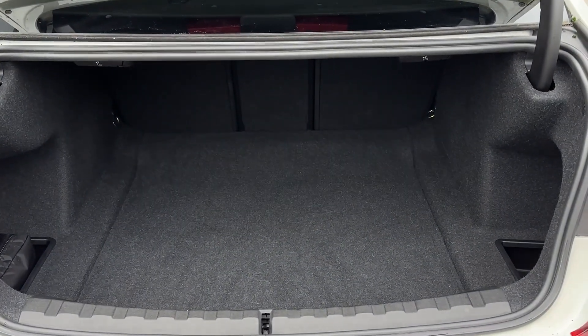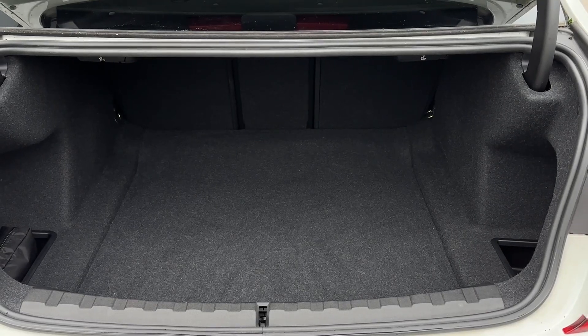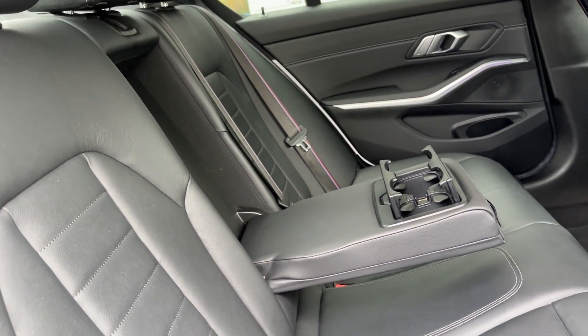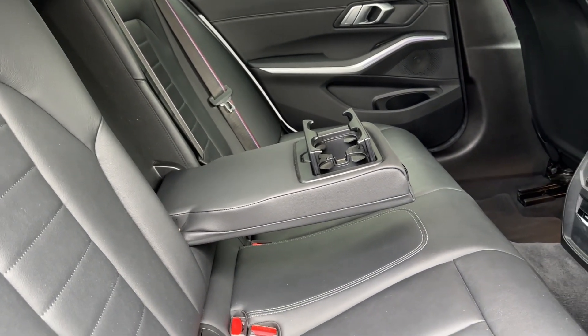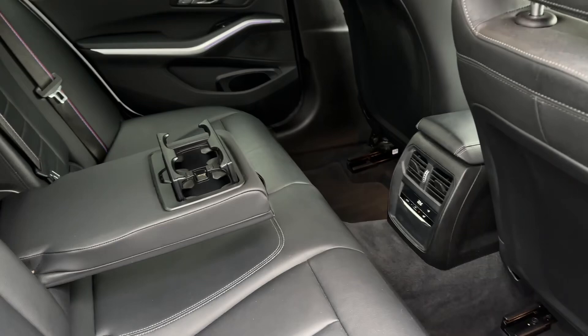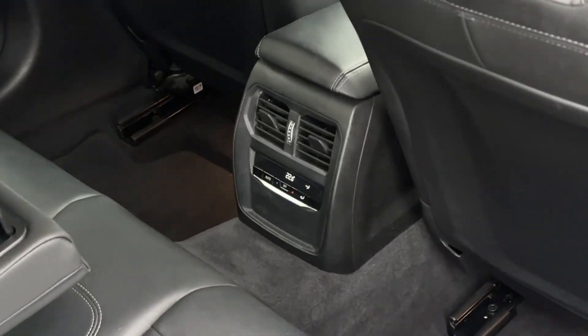Opening up the boot and taking a look inside reveals a very large storage area for the size of the vehicle. In the back for the passengers to enjoy is a three-seater passenger bench with a folding armrest in the middle. In the centre of the footwell we'll also find some heater controls for the rear passengers.